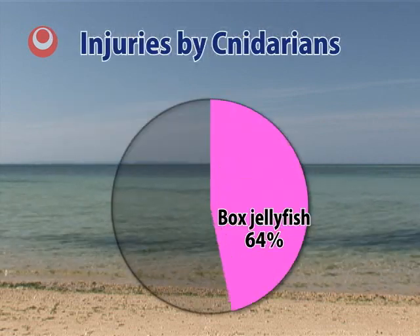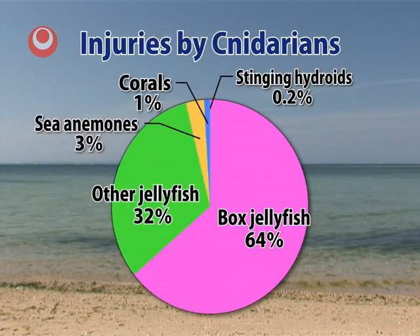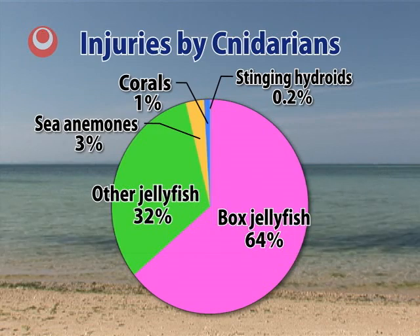Cnidarians include jellyfish, sea anemones and corals. In Okinawa, a type of large jellyfish called the box jellyfish causes many injuries. Other dangerous creatures include the Portuguese man-of-war and sea wasp anemones.